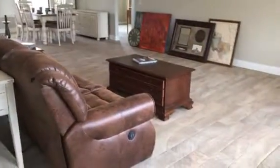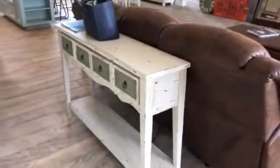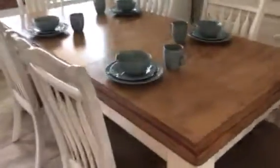Okay Linda, so this is as far as I've gotten. This is the living room, this is my new little sofa couch to go with my coastal theme kitchen. Here's the dining, I just set out my little plates.